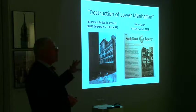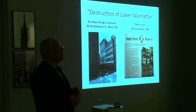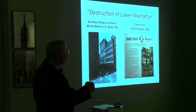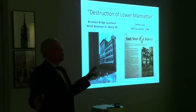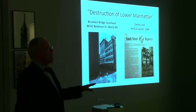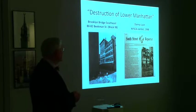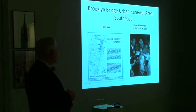Many New Yorkers were shocked by what was proposed. NYSCA, the New York State Council of the Arts, sponsored a photo exhibition called The Destruction of Lower Manhattan. It shocked New Yorkers to see so much of their heritage being demolished — and this wasn't just down in Lower Manhattan, this was across the board. And so we see the preservation movement slowly rising in anticipation of trying to protect the past.